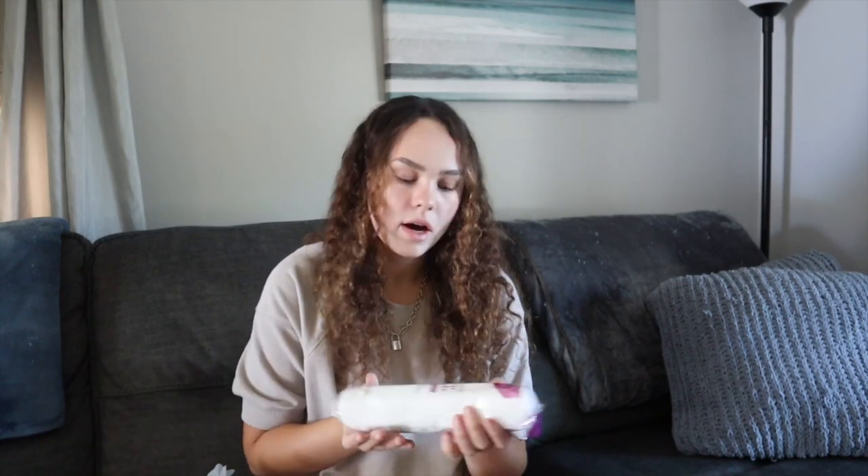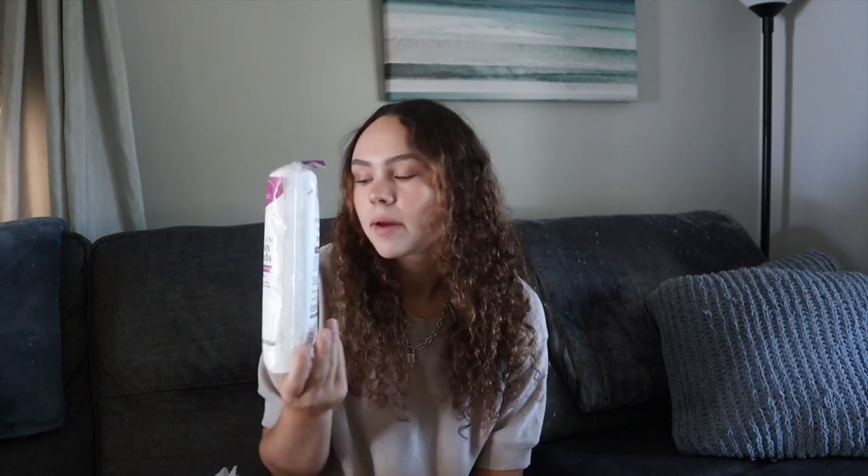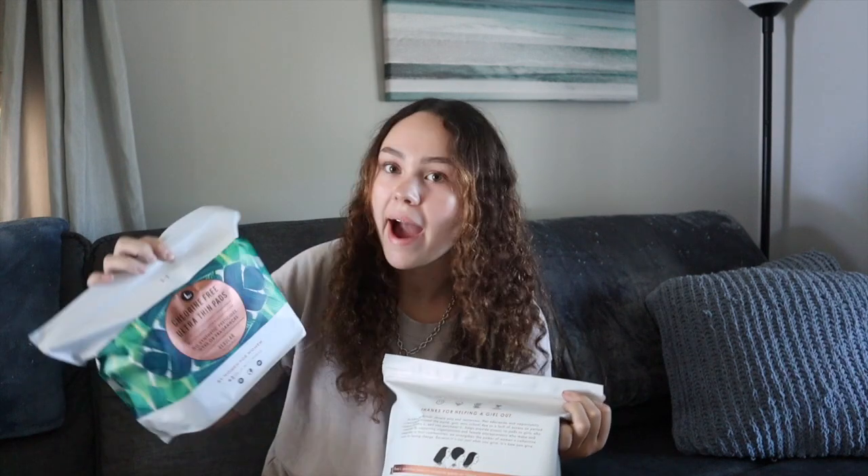I got this cute polka dot tissue box because tissues are nice to have. Then I got some nail polish remover in a pump bottle because I like to paint my nails and ran out. I also got some premium cotton rounds - I use these to take my makeup off with micellar water and also for taking nail polish off. And I got a new Venus Sensitive Extra Smooth Razor in a really pretty mint green color, plus some feminine products and tampons.